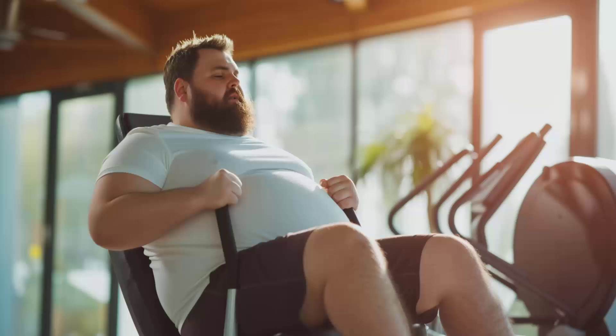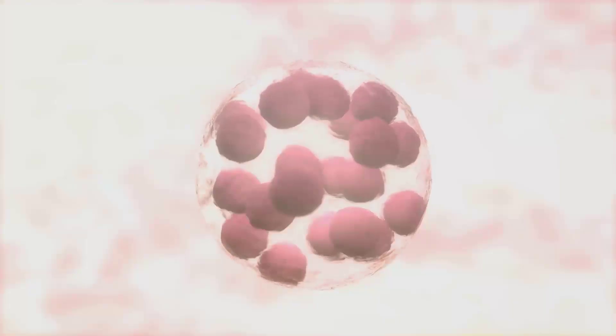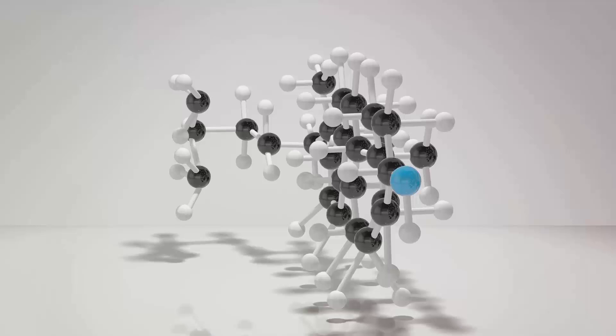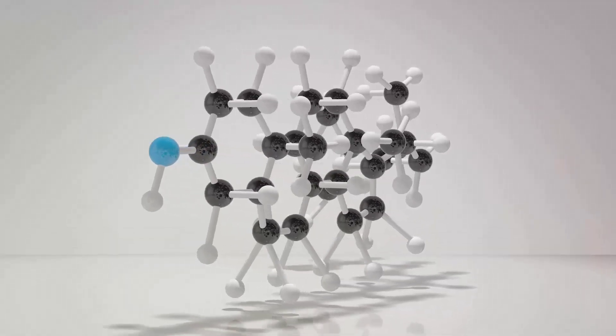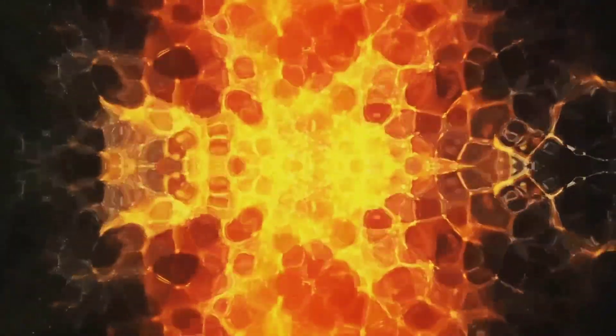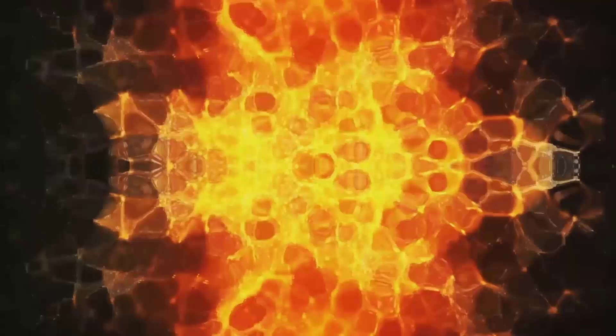Let's zoom into a fat cell. Here, fat molecules or triglycerides are broken down into two components: glycerol and fatty acids. These fatty acids are then transported to the mitochondria where they undergo a series of chemical reactions. This process, known as beta-oxidation, transforms fatty acids into ATP, the energy currency of the cell.